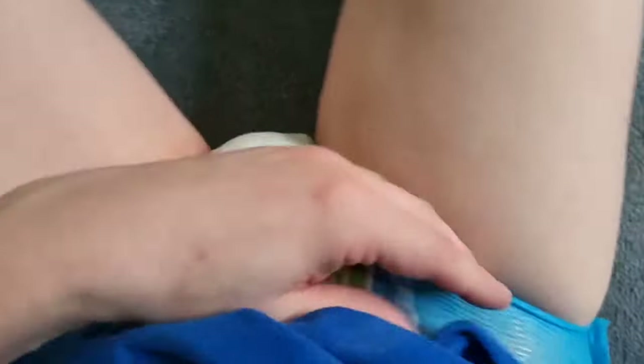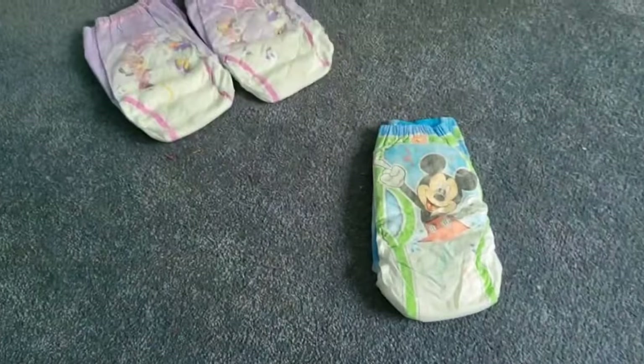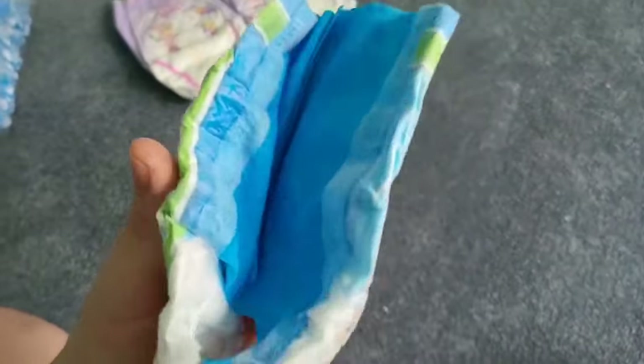It's a little stretched, but it just went on easy. With these ones I have to be really careful not to rip the sides. This thing just went right on.